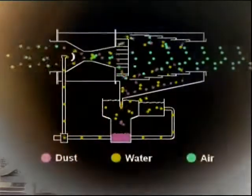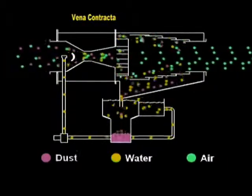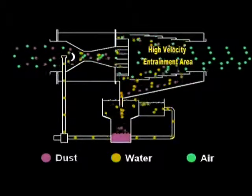Before entering the high velocity vena contractor, where total transfer of dust from the air to the liquor takes place. A static turbine centrifugally assures that the dusty liquor is spun out of the clean airflow into concentric attrition cleaners and transferred to the collection sump under the system. The dust laden liquor is removed from the airline through the high velocity entrainment area.